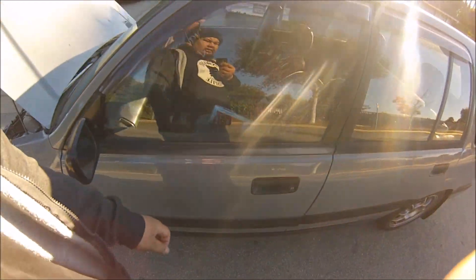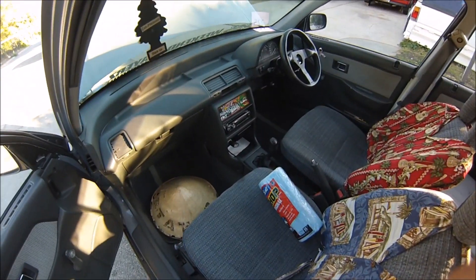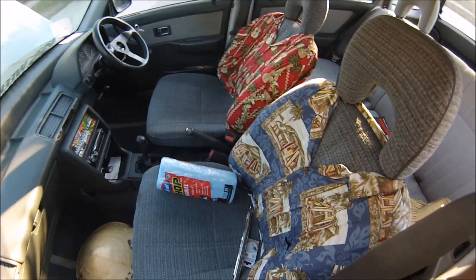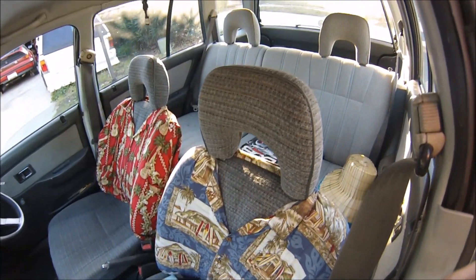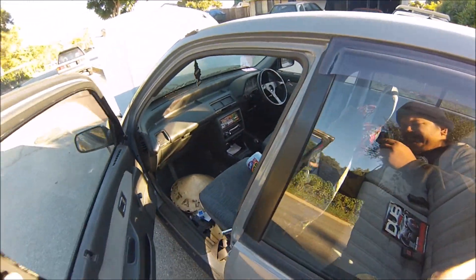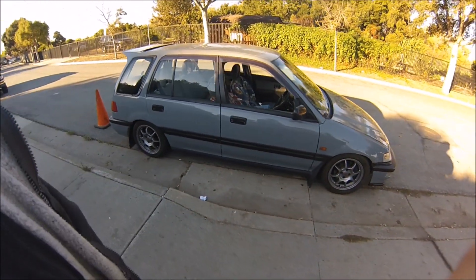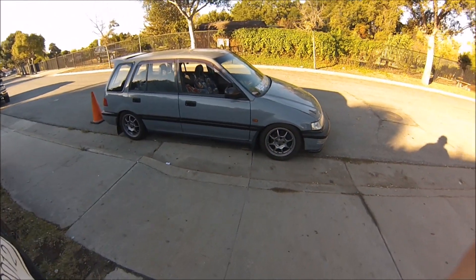The interior is practically the same. Nothing has changed besides my Hawaiian dress-up for my seats and rear speaker pods, so I haven't really done anything different to the car inside.